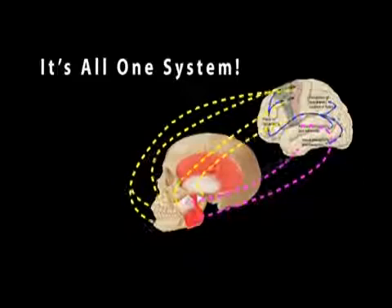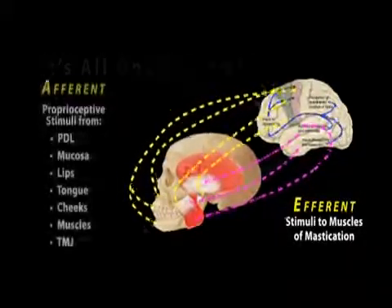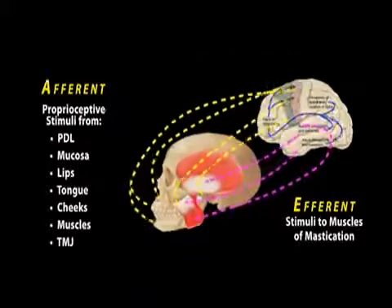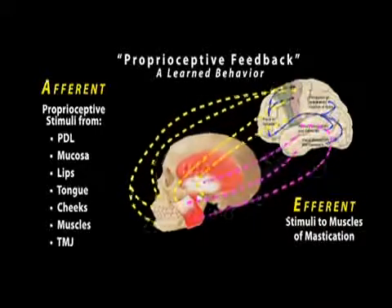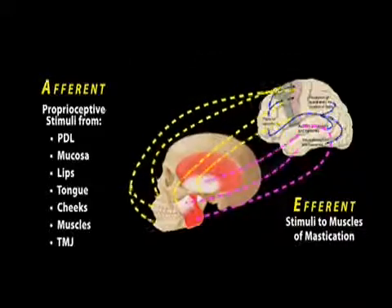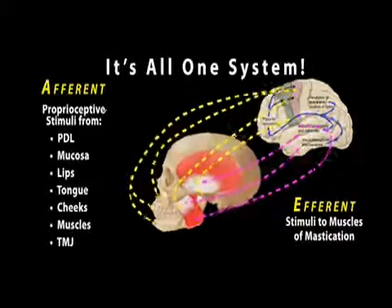Looking at this system, there is information coming from the muscles, from the joints, from the supporting tissues of the teeth — all sending information back to the brain saying this is the place to close. So at the same time, you have that stable condylar position, you have the front teeth guiding the teeth home, and all the back teeth hit at the same time with equal pressure.